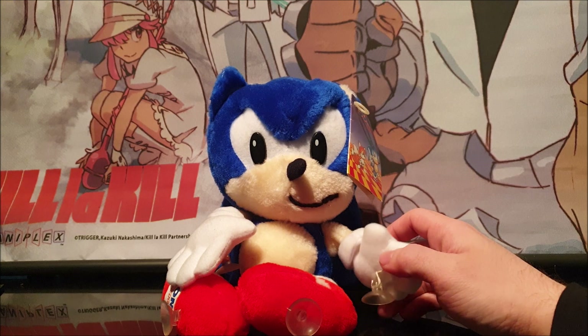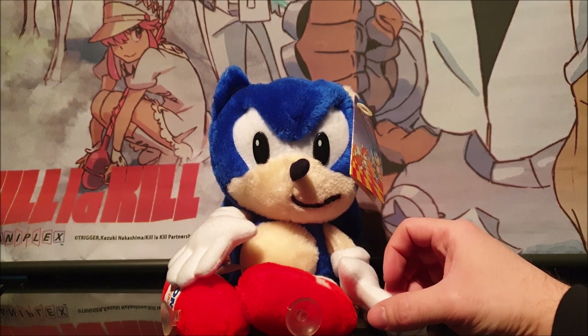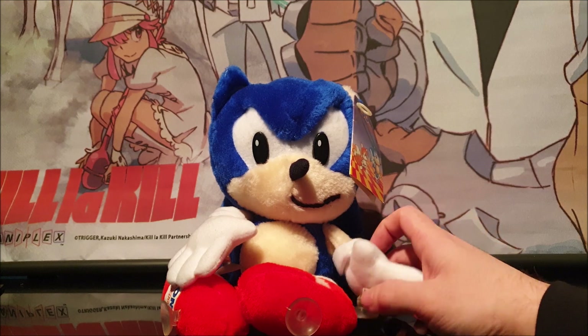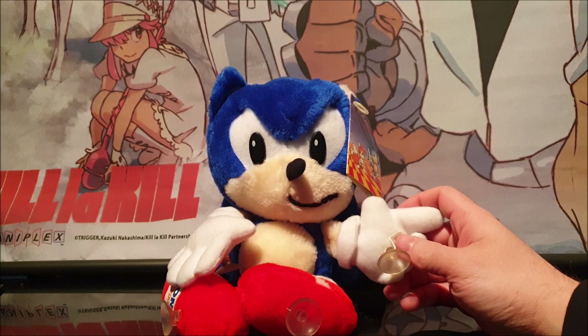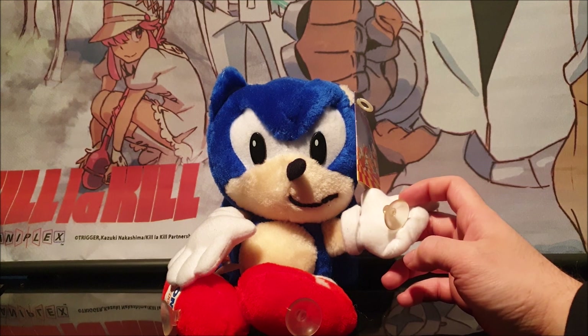Hey everyone, today I'll be showcasing this special Retro Sonic Hedgehog plush and we'll do a little bit of history on it before we go on to the main details, the tags, the design and what not. As you know, I come from the UK and England and this is where this plush originates from.